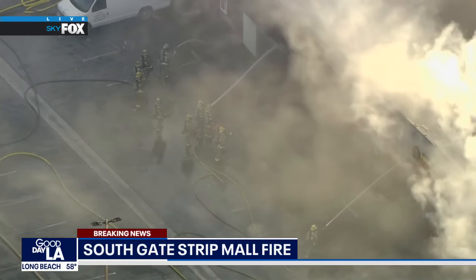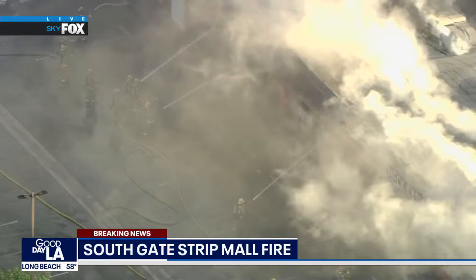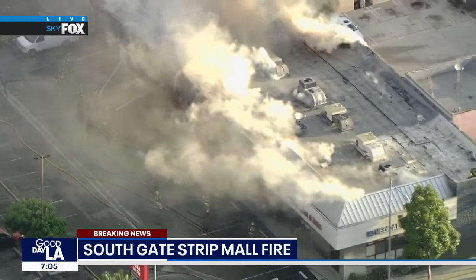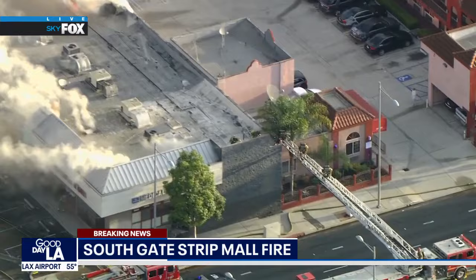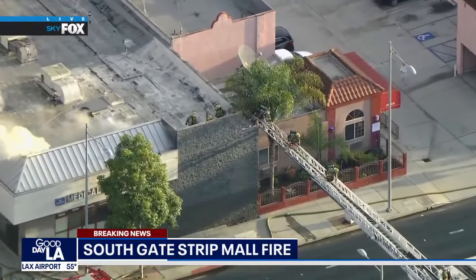You can see a number of those L.A. County firefighters right there working to get those flames under control. Some of those firefighters on that rooftop have now moved off of it — you can see them getting off that roof completely as it's starting to buckle.